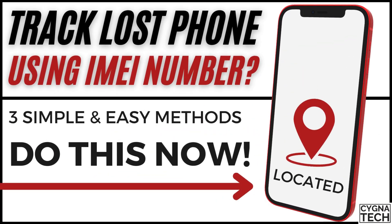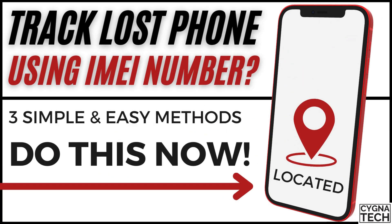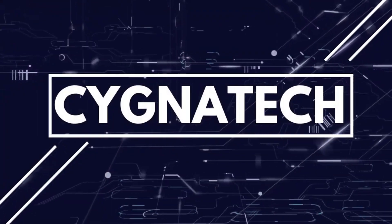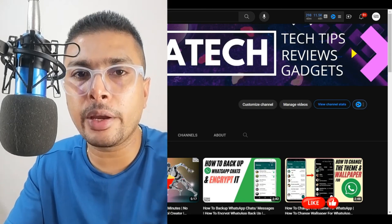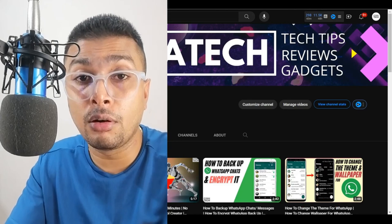In the video for today, I'm going to speak to you about whether or not you could trace a lost or stolen phone using its IMEI number. What are the latest methods to track a lost or stolen phone? I have come across a lot of videos telling you that you could track your phone using its IMEI number from certain websites or services — that is actually not possible.